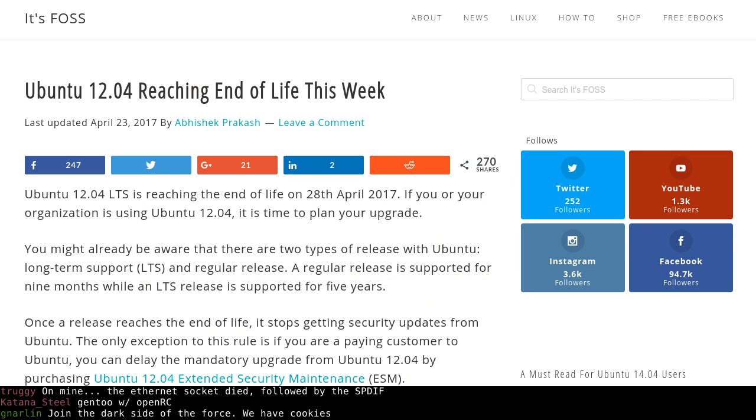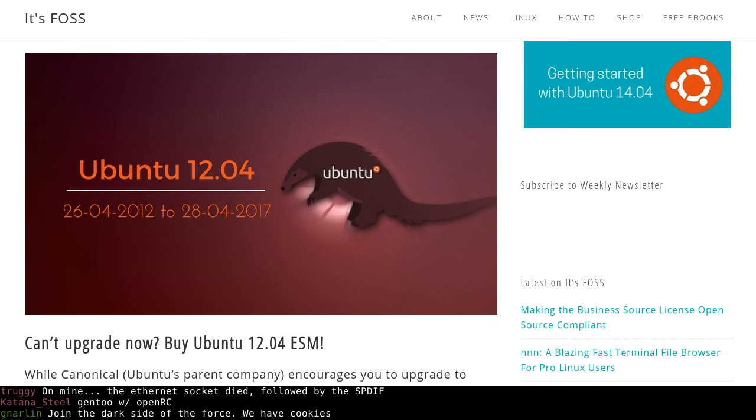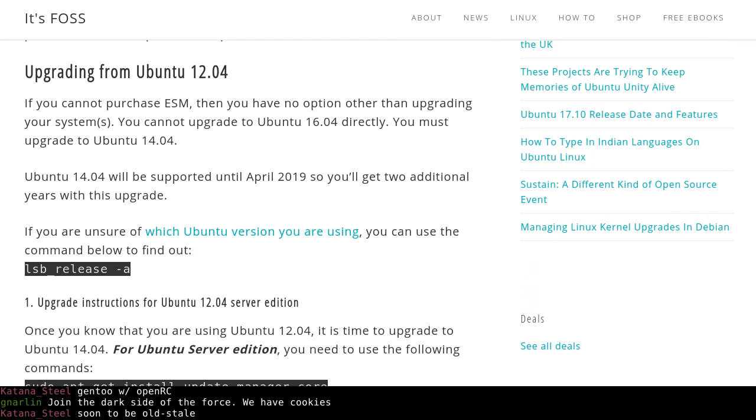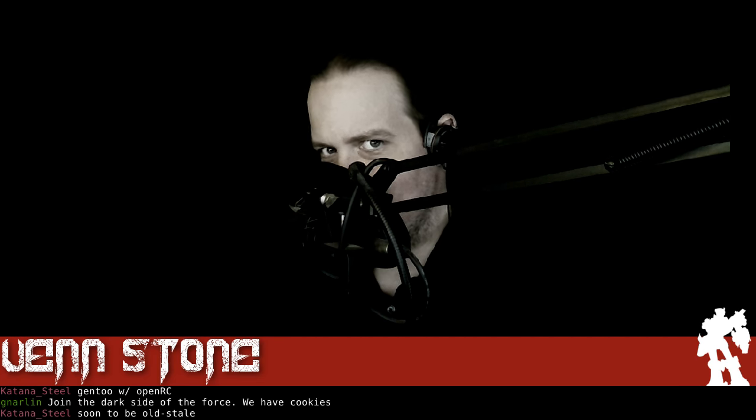Moving on to something most definitely quite stable — Ubuntu 12.04! That was the very first time I heard anyone say 'Unity is finally usable!' Ubuntu 12.04 will hit its end of life on the 28th. I dare anyone to do a 12.04 to 16.04 update and just record it. You can probably get away with upgrading to 14.04 first, then doing the 16.04, but even then something's going to break — it's inevitable.